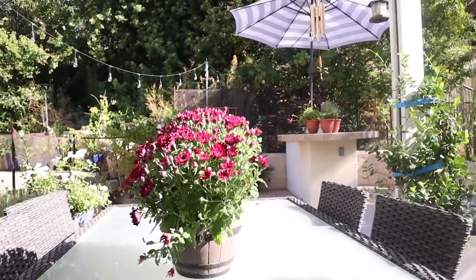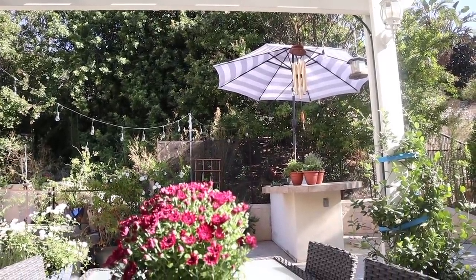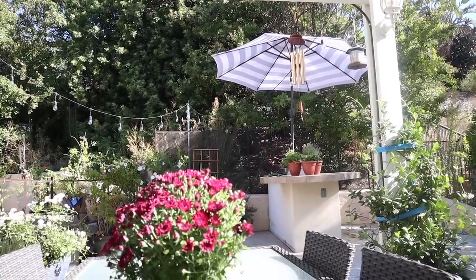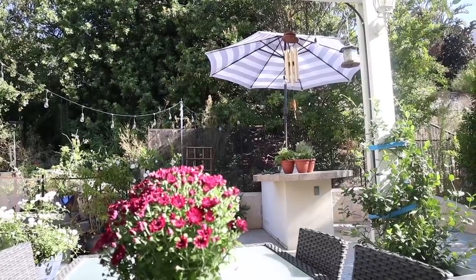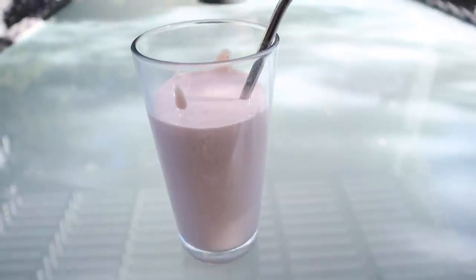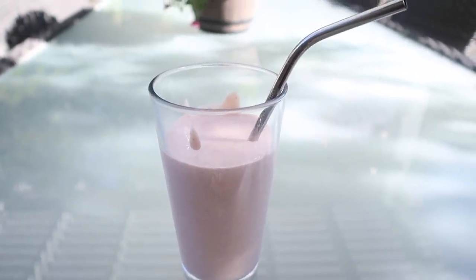I like to sit out here in the morning. There is our bird feeder right there so I'll sit here and the birds will just come to the feeder. We have goldfinches, blue jays, cardinals — all sorts of beautiful birds — so this is a real treat for me to have my breakfast out here. And that is what I'm having for breakfast now so I'll see you at lunchtime.